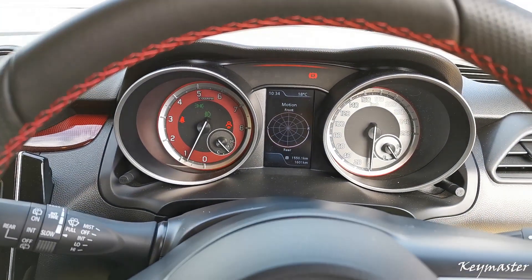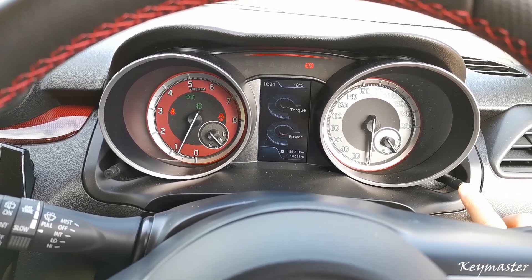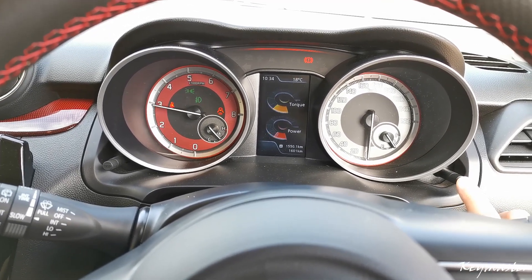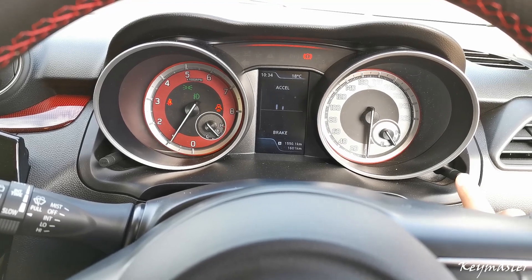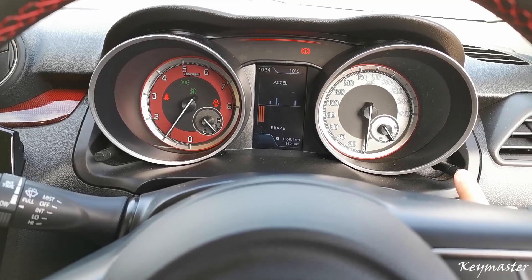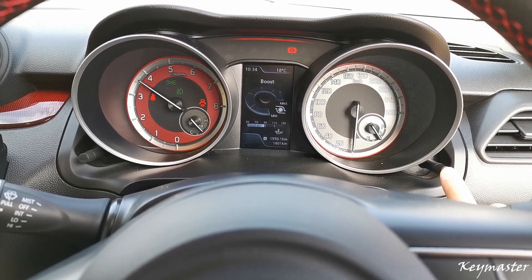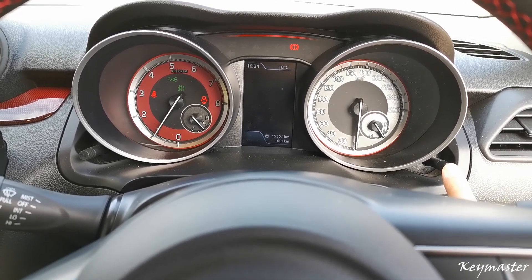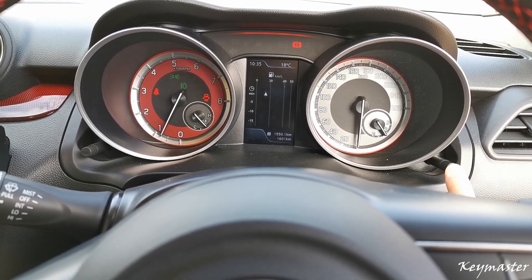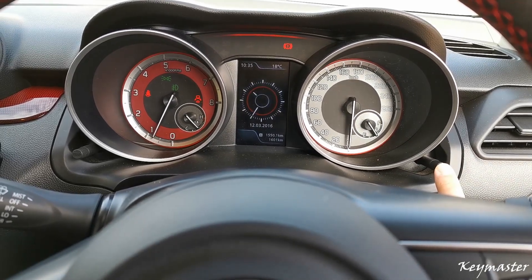With the center 4.2-inch color info display, you can choose between your motion — also known as g-force — your power and torque, your throttle and brake usage and position, the oil temperature and your boost gauge, your average fuel consumption and range, current fuel consumption, your driving time and your clock.